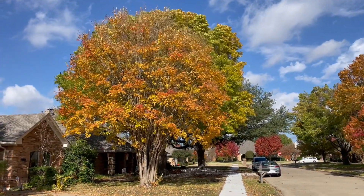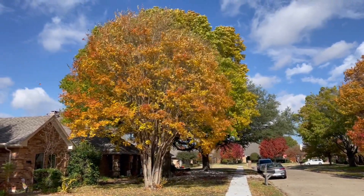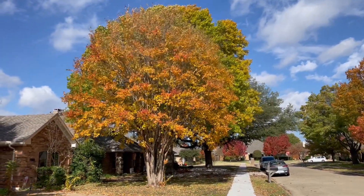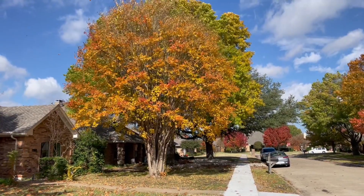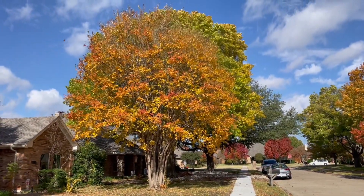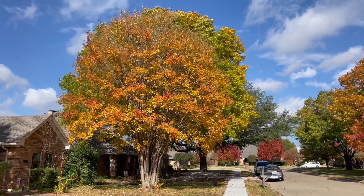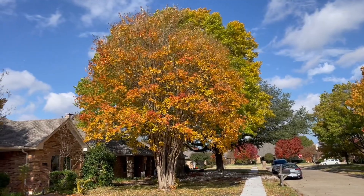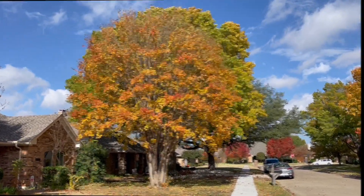The first tree I wanted to show you is one that may surprise you a little bit. You may not even recognize it because this is a particularly big example. This is a crape myrtle, and crape myrtles actually frequently will have beautiful fall color. This particular one is yellow — there are others that will have a really beautiful red color — so don't forget about crape myrtles if you're wanting good fall color.